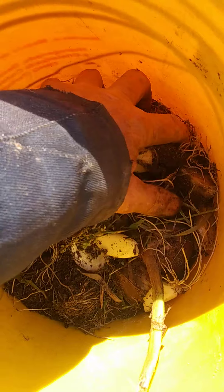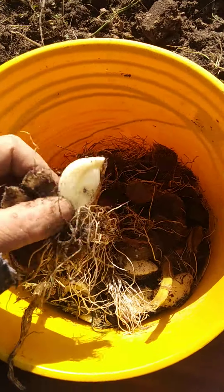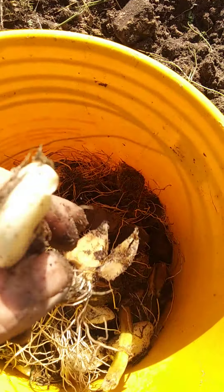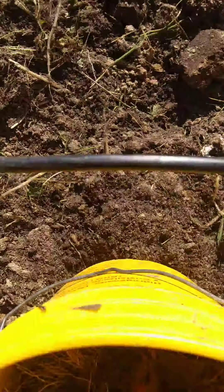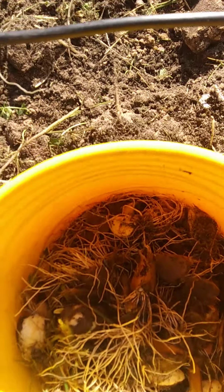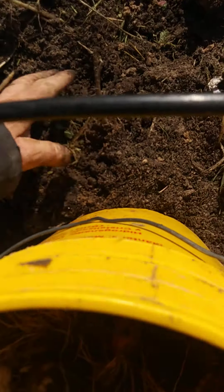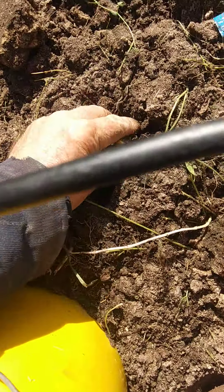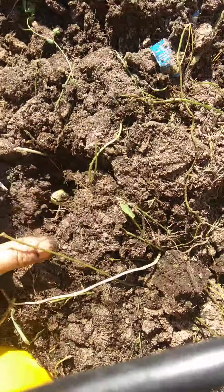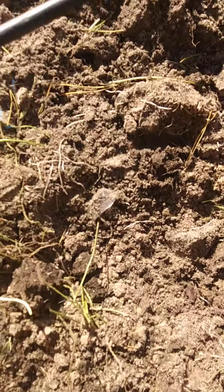Here's the cloves. They've got roots on them already. We're going to plant these garlics. There you go — 8 to 12 inches on the plants. Just dig a little hole and cover them.